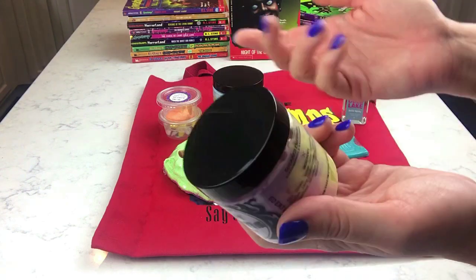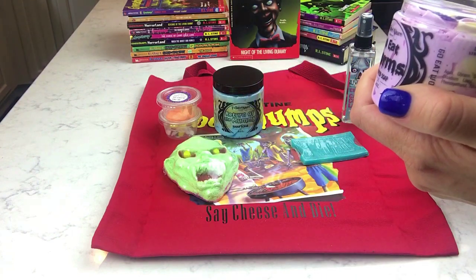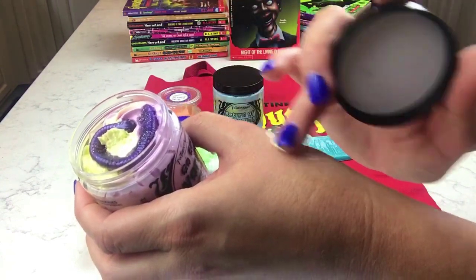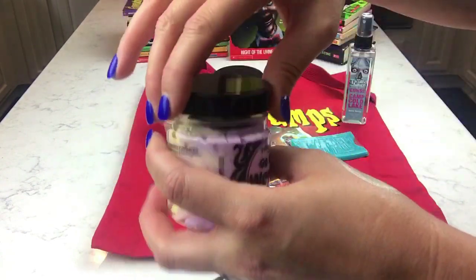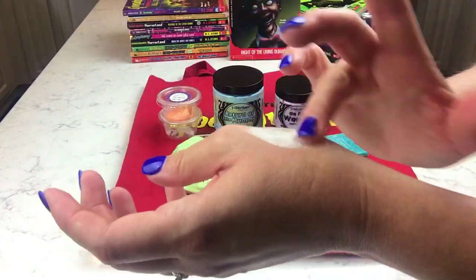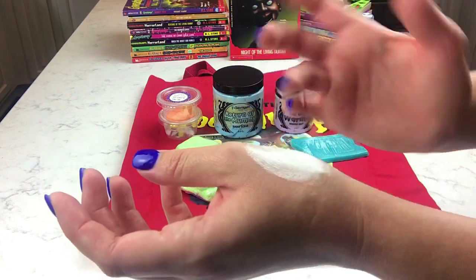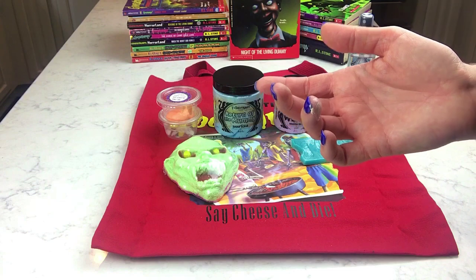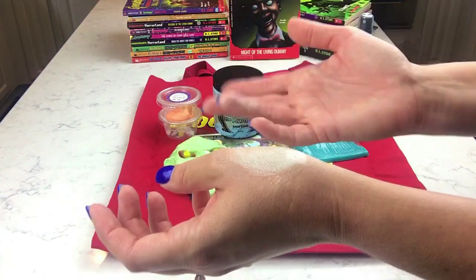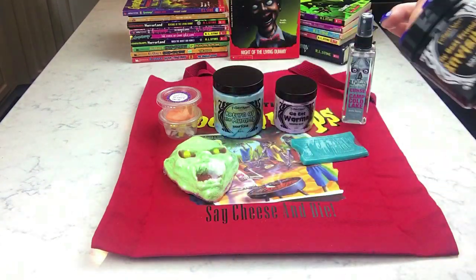Oh my god — that's a whipped soap! I'm so excited, I've never had her whipped soap before. It feels really whipped and creamy. Some whipped soaps are too dense and compact to use in the shower, but this one feels perfect. Oh my gosh, that smells so good — I'm so excited to try it.